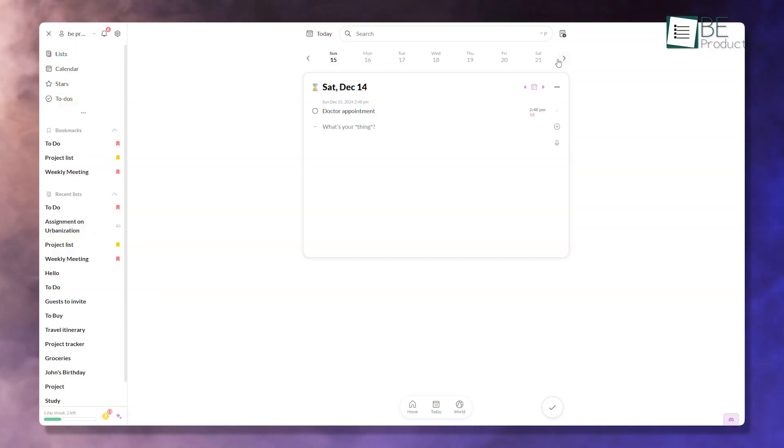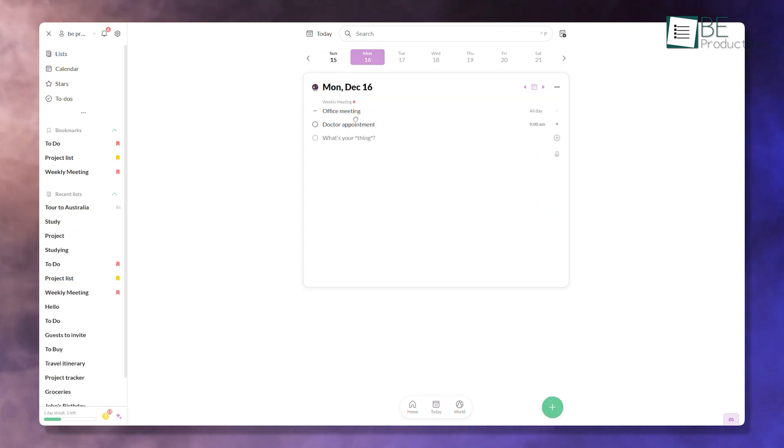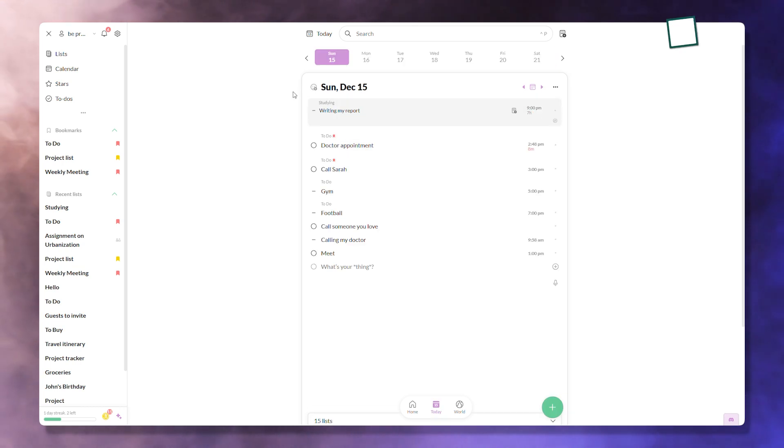Unfinished tasks from today automatically roll over to tomorrow, so you don't need to manually reschedule them. This is particularly useful for those with unpredictable schedules. If you plan to write a report today but got pulled into meetings, the app will add it to tomorrow's list, keeping it front and center until it's completed. This simple yet effective feature ensures that important tasks don't slip through the cracks.